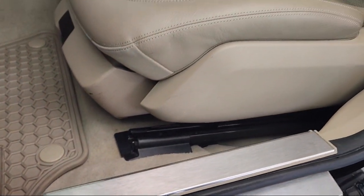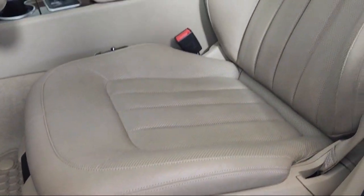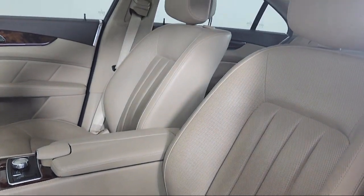Schedule your contactless test drive today and experience why our clients keep coming back to Your Mercedes. We'll see you next time.